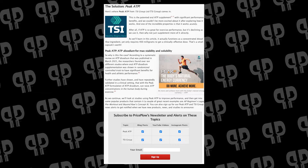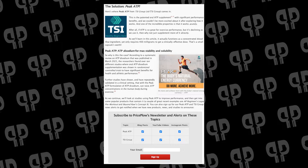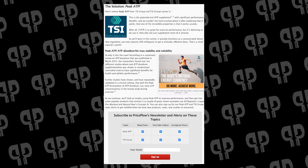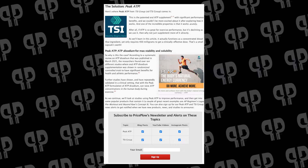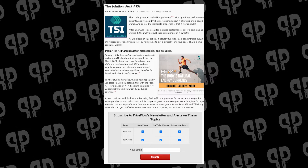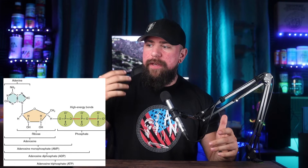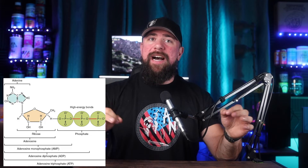PKTP is 100% an ATP supplement — it's ATP disodium for max stability and solubility, but in a lot of ways it's really a concentrated blood flow ingredient. It only requires 400 milligrams, a very small serving size, so it can fit into a lot of applications like pills or powders. Based on a systematic review on ATP disodium published in March 2021, researchers found over 10 different studies where oral ATP disodium — PKTP — was shown in randomized controlled trials to have significant benefit for health and athletic performance. We call it the energy currency molecule; check out our blog post if you're interested in a deep dive on the biochemistry.